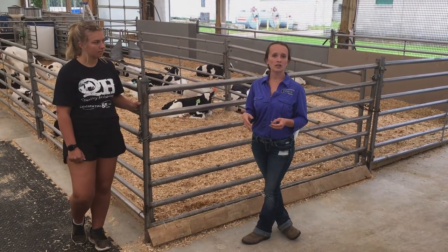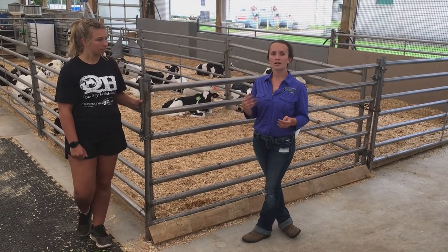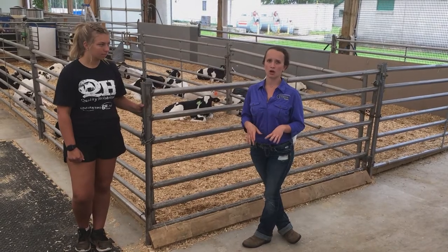Especially during the winter when it's a little chillier out, we want to make sure we have lots of straw so that if our barn is colder, the calves can raise their temperature by nestling into the straw.